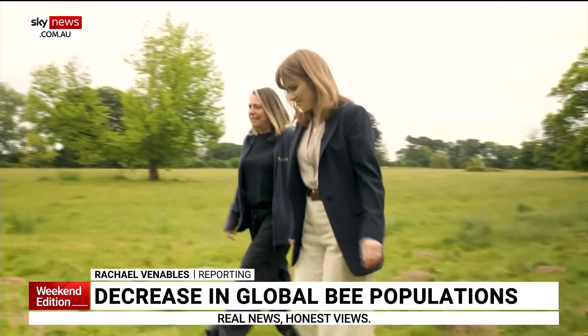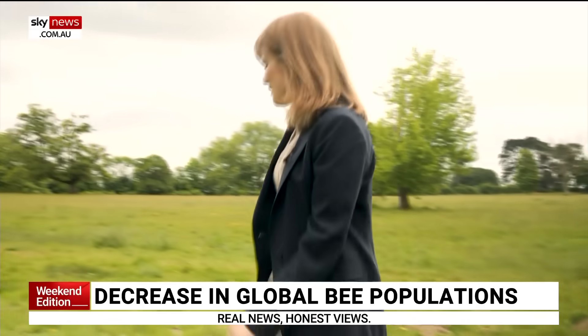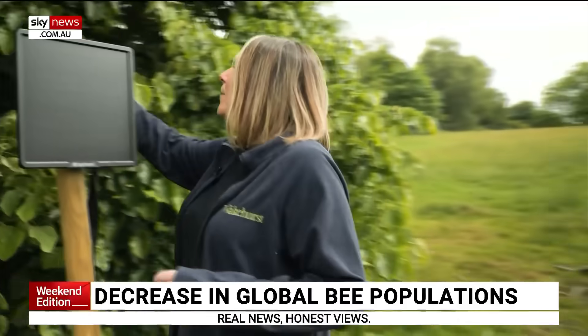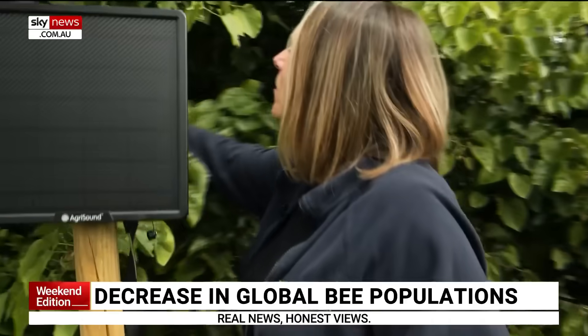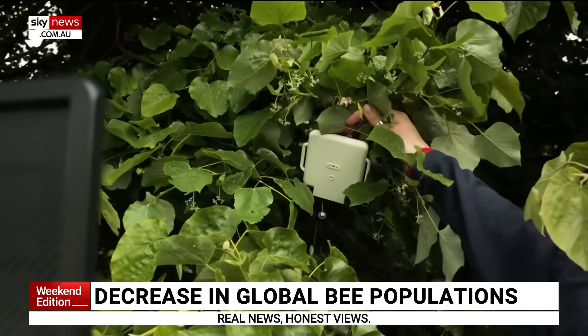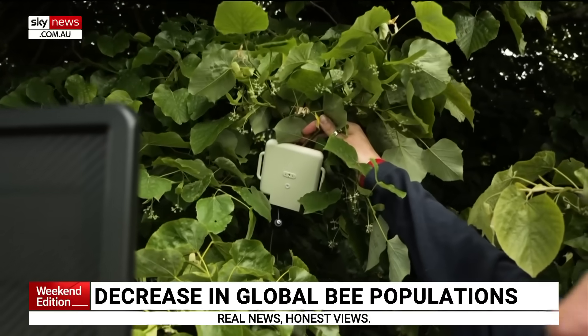We have sensors in these trees, and these sensors are helping us count the number of bumblebees that are visiting. The sensors are really small, and they don't actually record any sound. Instead, they detect the wingbeat frequency of the bumblebee.